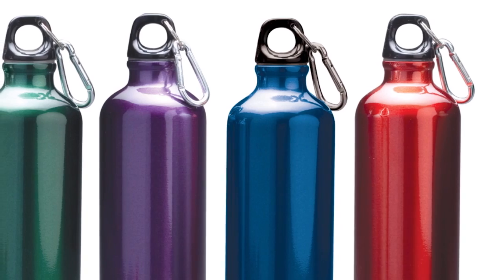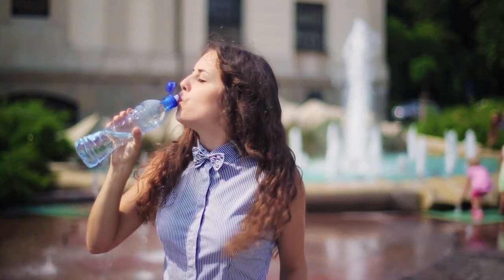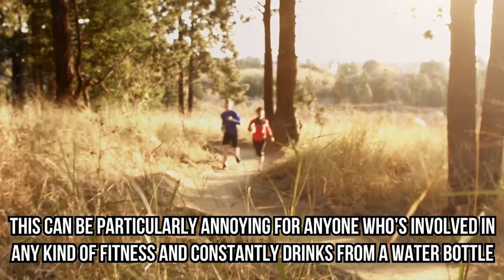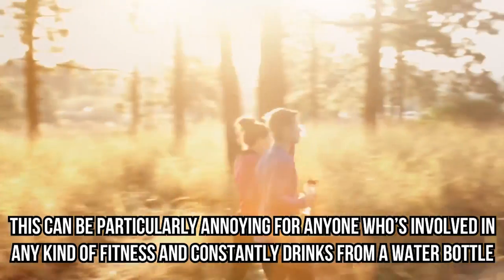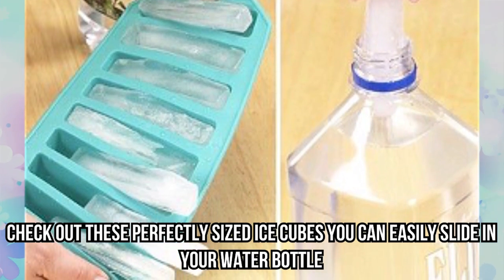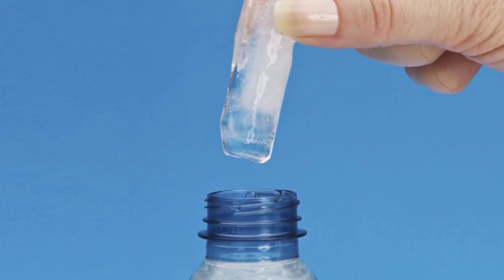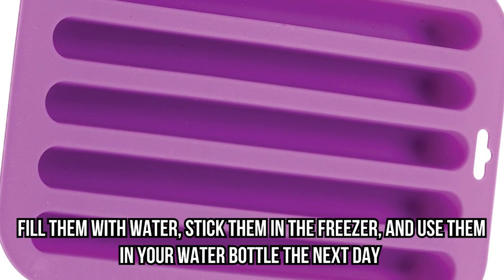Bottle-sized ice cubes. Everyone carries around a water bottle, but unless you put it in the fridge, you'll usually be stuck with room-temperature water because your ice cubes are just too big to fit. This can be particularly annoying for anyone involved in fitness who constantly drinks from a water bottle. Check out these perfectly sized ice cubes you can easily slide into your water bottle — fill the molds with water, stick them in the freezer, and use them the next day.